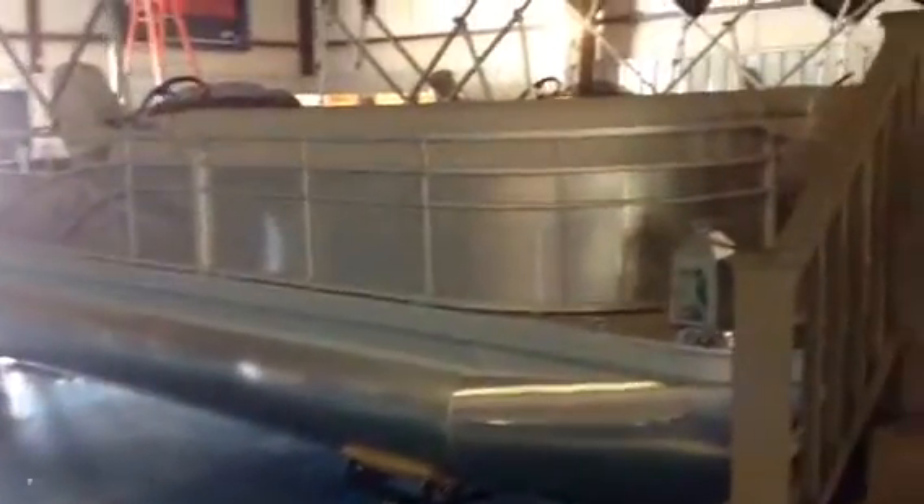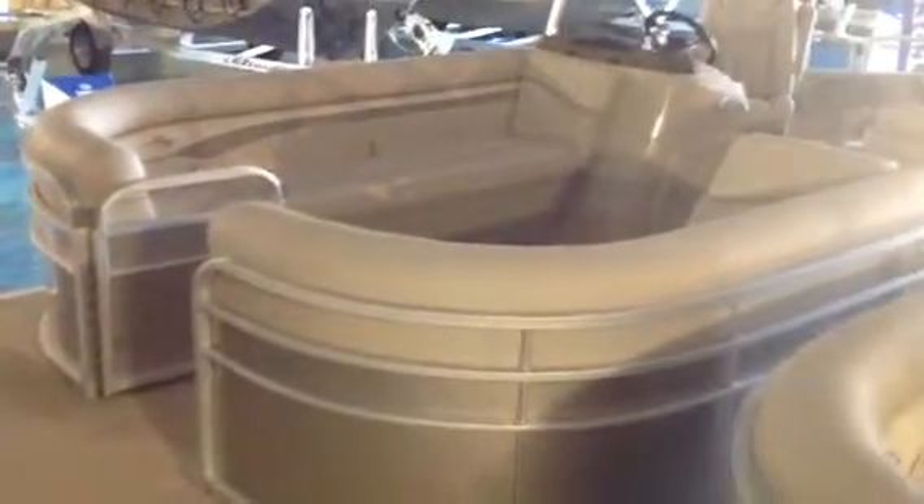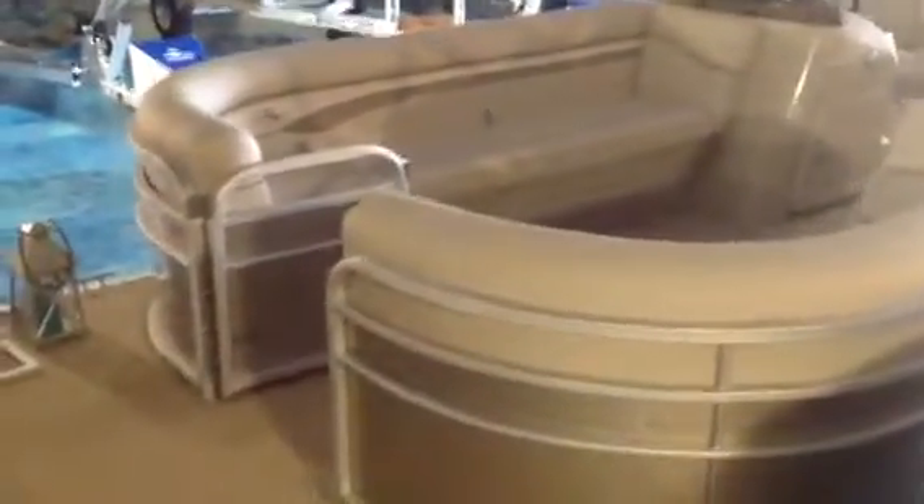As we step aboard — try not to shake too much as we go up these stairs — let me tell you a little bit about Bennington quality. If you've been researching pontoons for a while, you may know that Bennington is the market share leader in the pontoon market by a long way. They've been number one for several years and continue to hold that position.